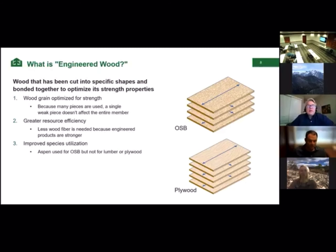You can see how we can optimize the wood grain for strength. If we can make the product stronger than it was originally, we can use less wood fiber to carry the loads needed in our structures. Another advantage is improved species utilization. For example, a lot of our OSB produced in the West comes from aspen — a tree that grows very quickly and replants itself without replanting. It's not useful for lumber or plywood, but it's an excellent product for OSB.